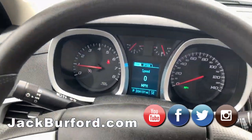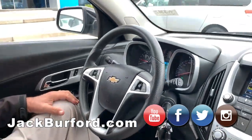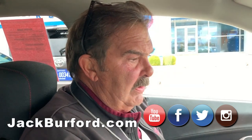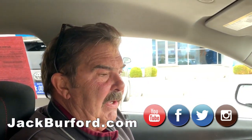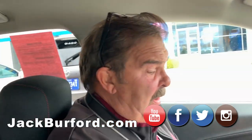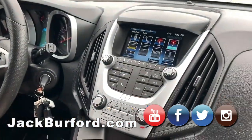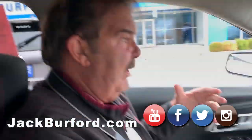We just got this vehicle in yesterday. It's a 2017 1LT Chevy Equinox, 34,131 miles. It's nice — still has two years of powertrain warranty, up to 60,000 miles. It's very nicely equipped. This was also the last year of this body style before they changed it.